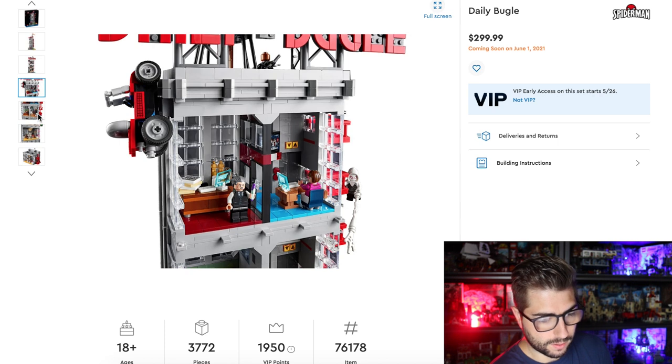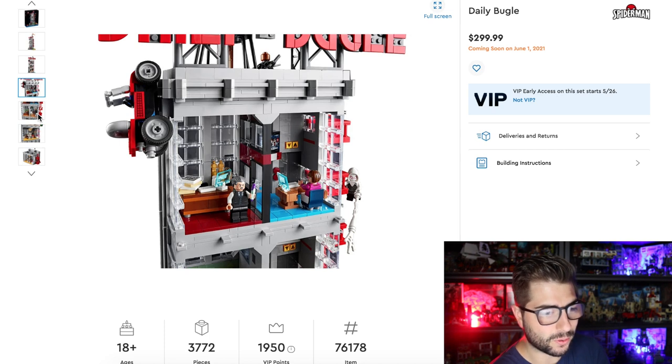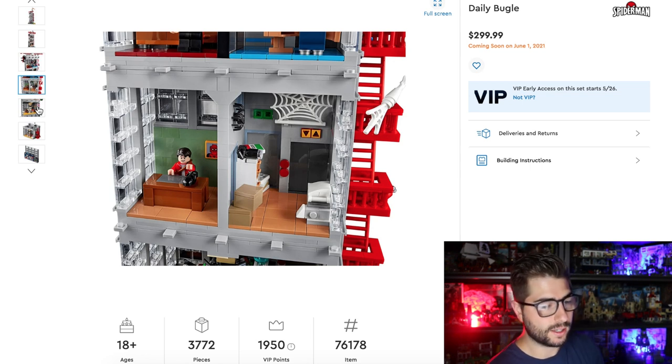Oh my gosh. I love the detail they did. Some people were worried about how much detail was going to be in this — look at the desks and the computers. Oh my gosh, and the elevator! This looks so good. I love the way they did the elevator. I wonder if there's a mechanism that actually makes it move. Regardless, I love the way they've done the colors and stuff in this set.